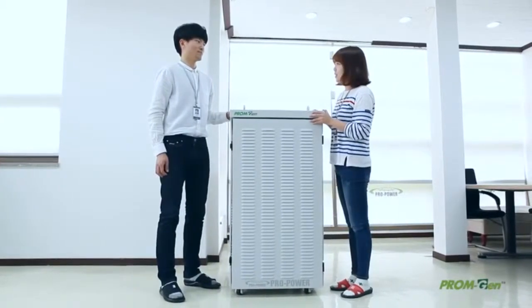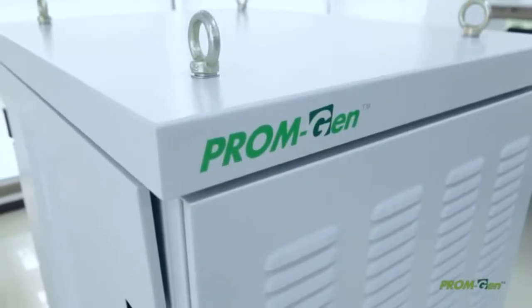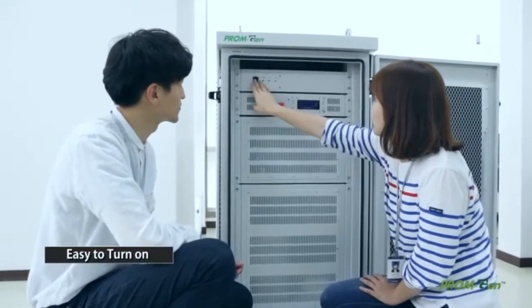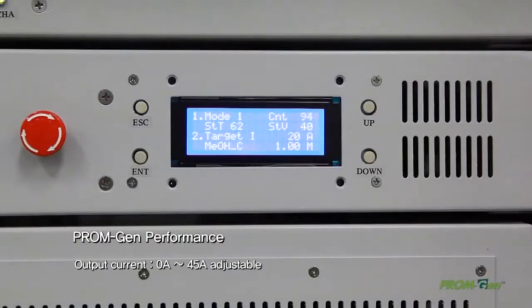The DMFC hybrid system, combined with direct methanol fuel cells and lithium battery energy storage system, does not have a start loading time since it immediately supplies energy at the moment of operation.